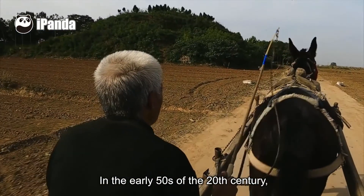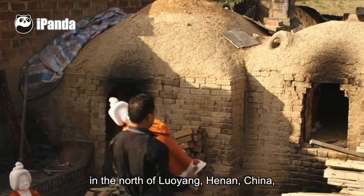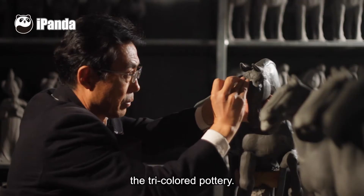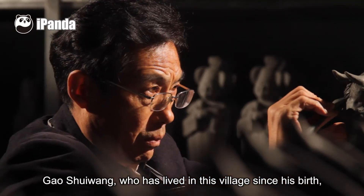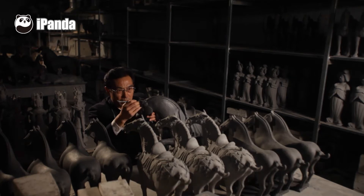In the early 1950s, in Naishishan village, located in the north of Luoyang, Henan, China, most of the villagers had learned to replicate the tricolored pottery. Gao Shui Wan, who has lived in this village since his birth, is one of the best among them.